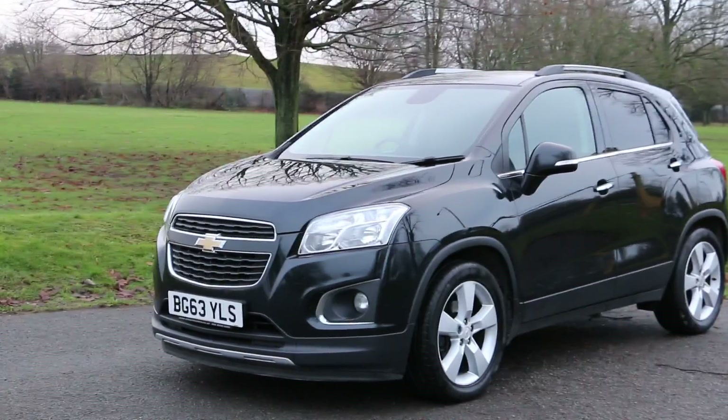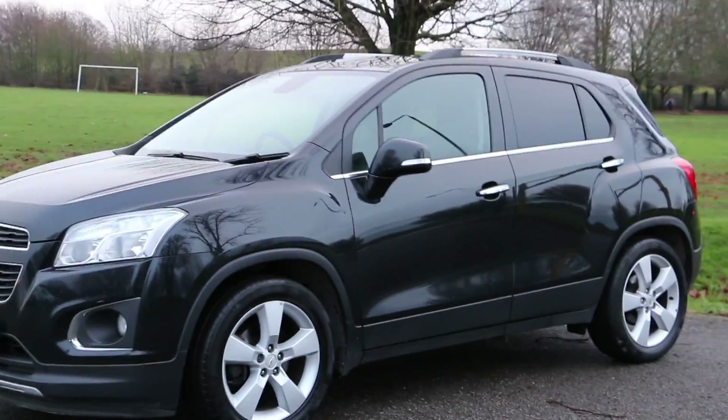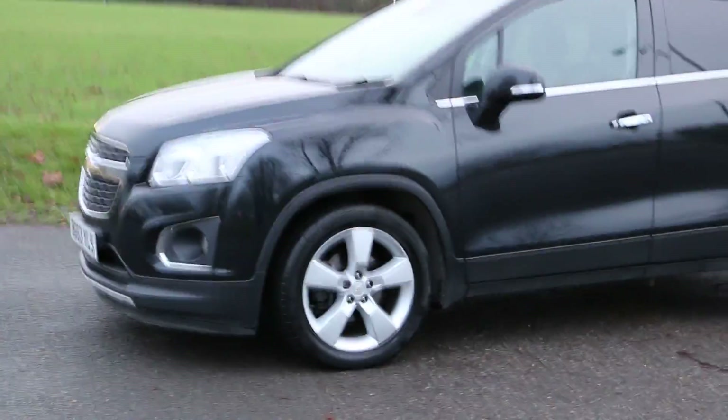Hello and welcome to the video walk-around with the 6.3 Reg Chevrolet Trax LT. The vehicle is in a metallic black finish and it comes with 18-inch Chevrolet alloy wheels.